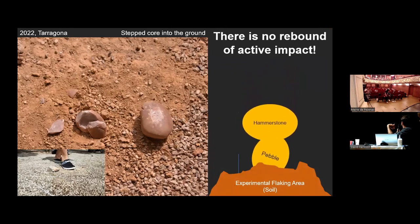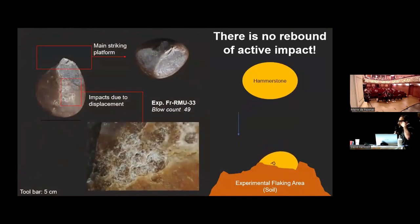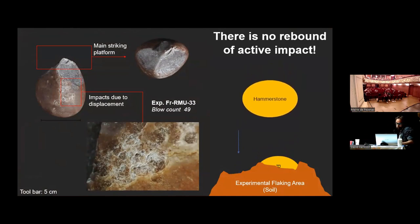The other case — stepping the core into the ground — is personally a little controversial. I could discuss for hours: is it really the wearing of bipolar or the wearing of reduction on the ground? It was evaluated under the bipolar umbrella by John Peter White's studies, so I just wanted to test it. The results were not good because after each impact the pebble buries deeper into the ground with very big dislocation and disorientation. After 49 blows, we obtained only two flakes.